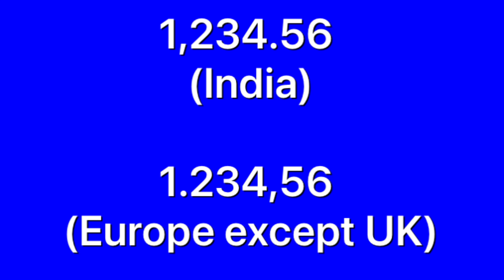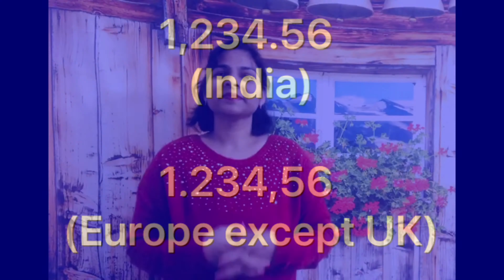One other piece of information that is very important: in India, we use the decimal dot, but in Europe, we use a comma instead. And please subscribe!